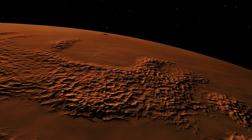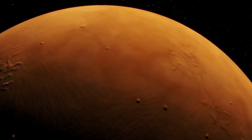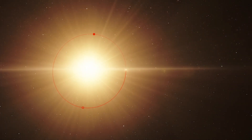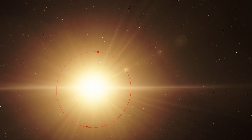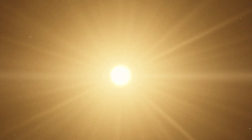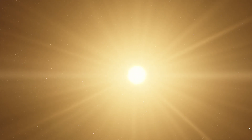It is probably a rocky world 12% bigger than Earth and orbits an M-class dwarf star within the habitable zone once every 35.2 days. Its parent star is half the size and cooler than our Sun, meaning the habitable zone there is closer to the star.